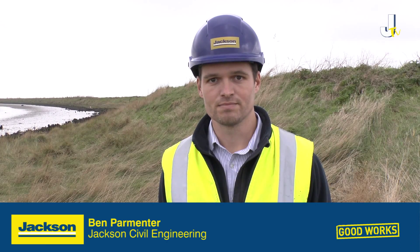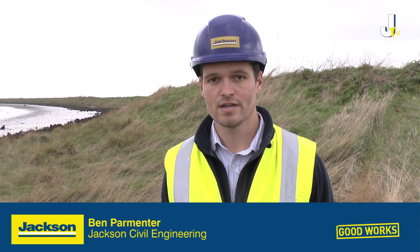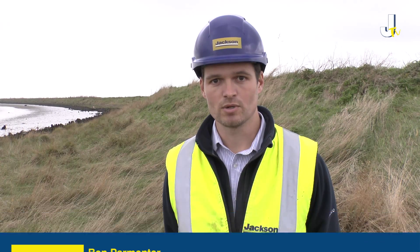Hi, I'm Ben Parmenter, Project Manager for Jackson Civil Engineering, and we're going to talk about UAV surveys. We're working for the Environment Agency on the Asset Recovery Programme, which is a number of schemes repairing flood damaged assets throughout East Anglia. At Clements Green we're using a new type of survey to us, which is a UAV survey.